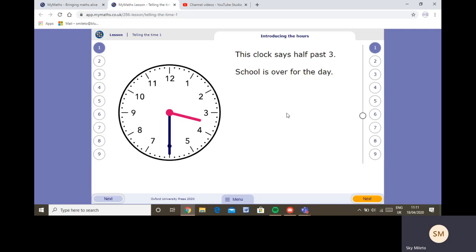Half past three — school is over for the day. Now some of you might say school doesn't finish at half past three; at Blue Coat it finishes at twenty past three, so this hand would go back ten minutes to the four. The hour hand is halfway between the three and the four, so this clock shows half past three. The clock shows quarter past five — it's time for tea. The hour hand is just past the five, and the minute hand has gone five, ten, fifteen — quarter past is fifteen minutes, pointing to the three.